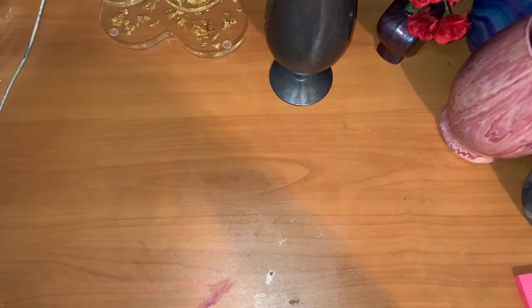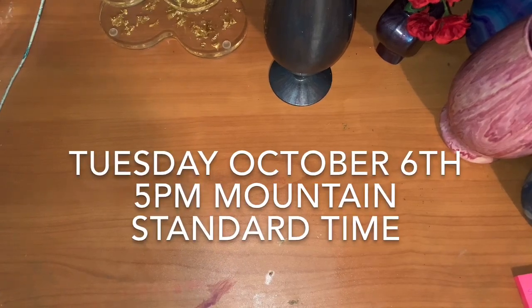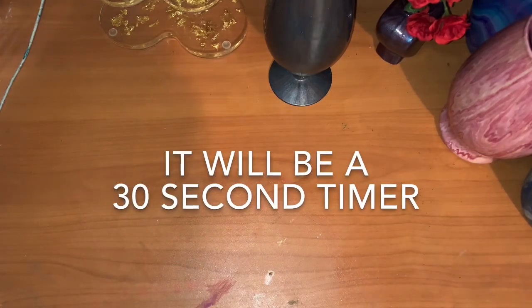Hi everybody! Today's video is a preview of items I'm going to have for an auction October 6th at 5 p.m. Mountain/Central time — that's Arizona time. Make sure you have your notification bells clicked so you get notified when I go live. It will be a live auction and there'll be a starting bid on each item. We'll get started with some of the items — I have lots of coasters.